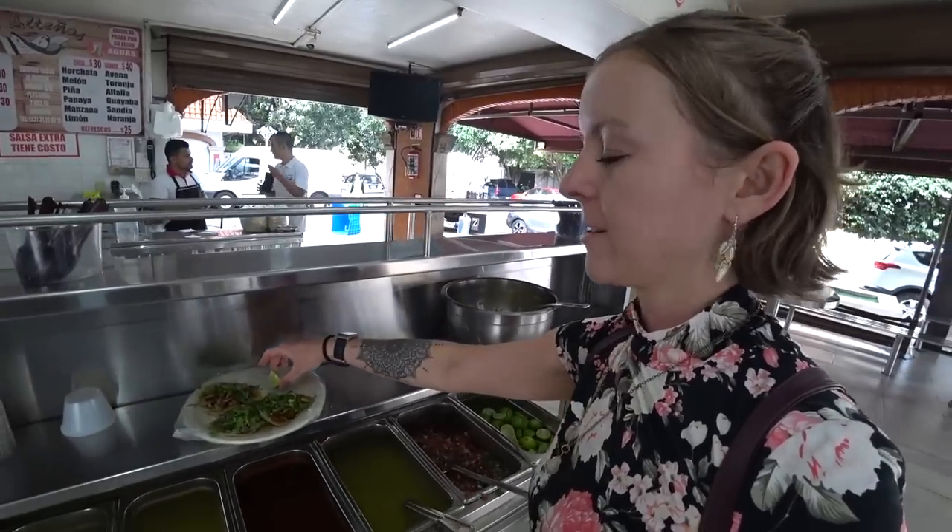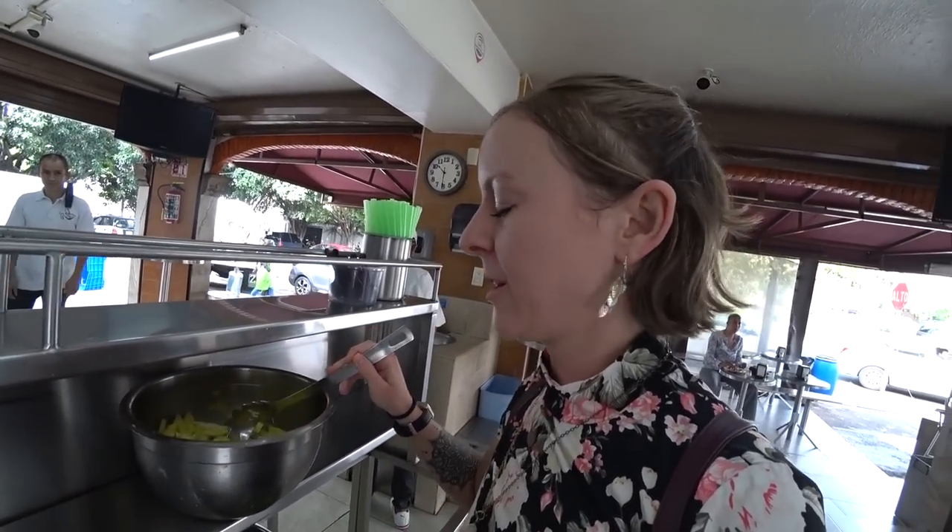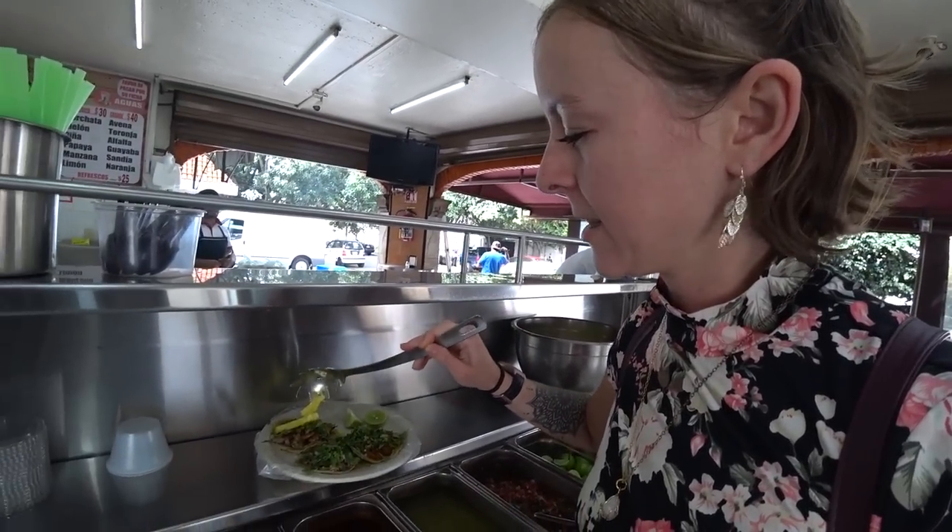Just like Tacos Don Dani, here you also have a salsa station where you get to pick and choose whatever you want. Including — I've never seen this at a salsa station before — piña! Pineapple for my Tacos al Pastor, which I have to figure out which one it is.